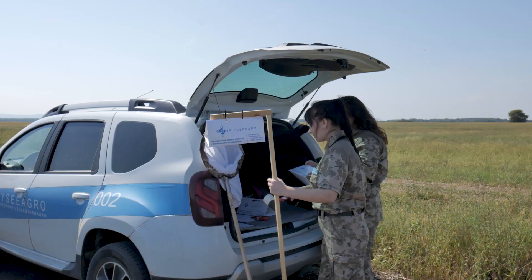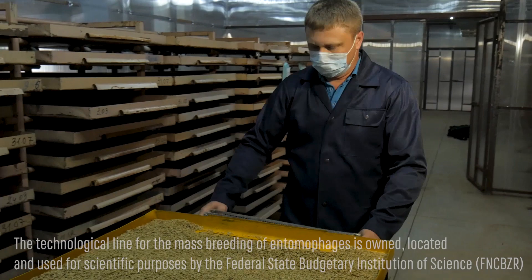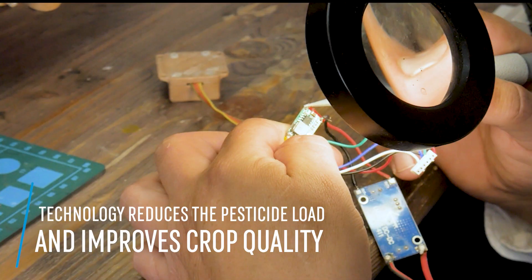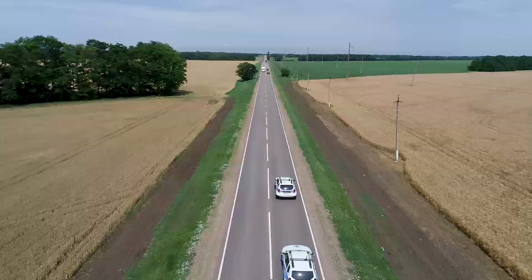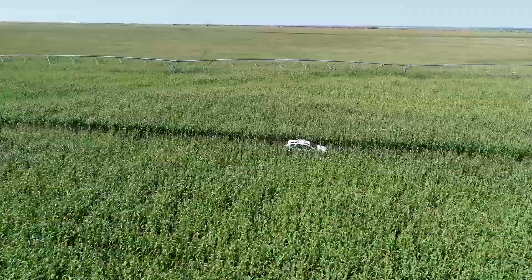We urge our customers to conclude cooperation contracts in advance and not two days prior to the application, since the production of entomophages is a labor-intensive process that takes up to four months. The complex of services of Fly and Sea Agro was developed on the basis of well-tried technologies that have proven their efficiency over the past 50 years, adjusted to existing realities, and approved by the practical experience of our company.